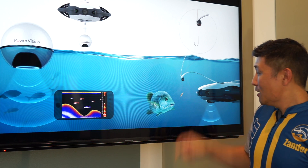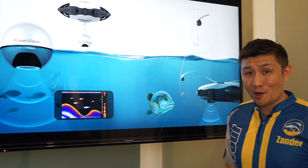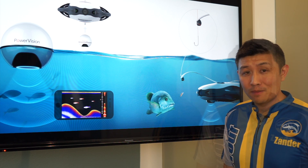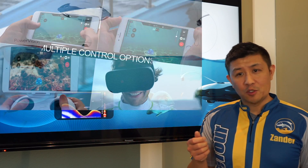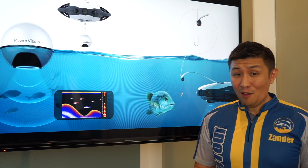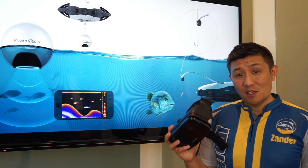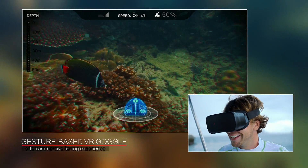With the integrated attachment, it will actually place your bait or your lure directly in front of the fish. How do you control the drone? Well, you can do so with a standard type of joystick, just like you do with other drones, but it also offers a headset similar to this.